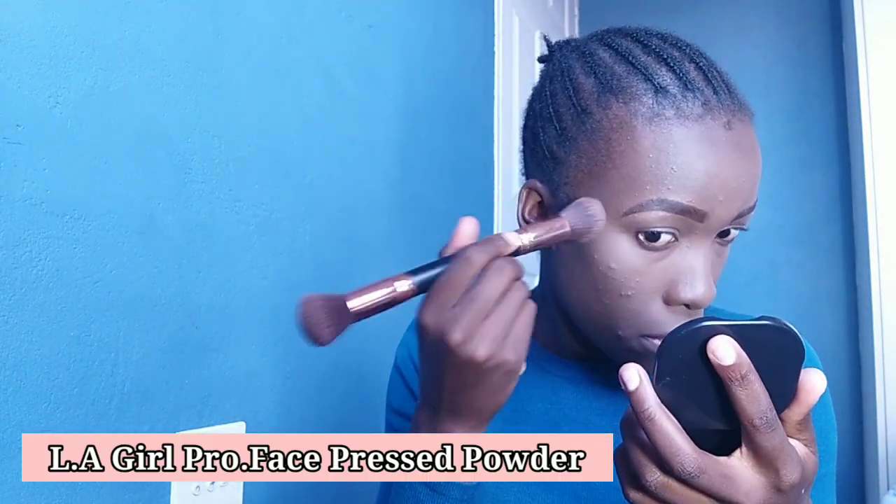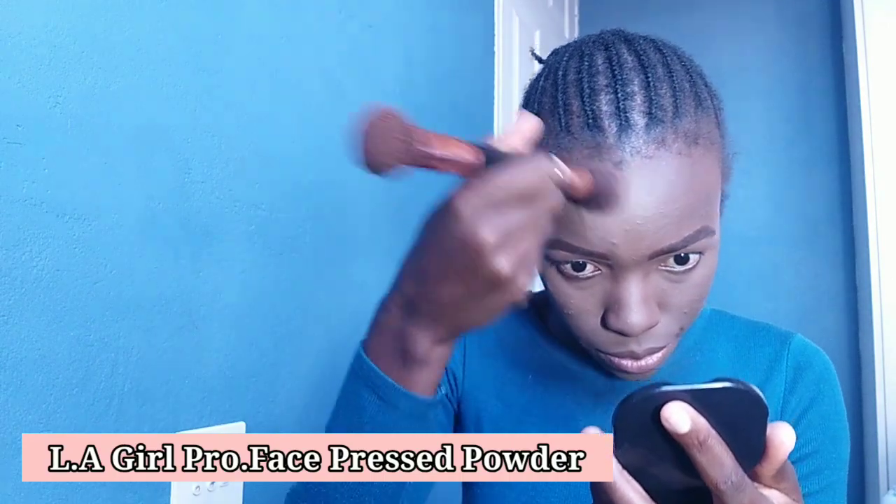As you can see, I'm looking very ashy — I look kind of gray. I'm scared at this point, honestly. I don't know how this is gonna come out. To counter this, I'm using the LA Girl Pro Face HD High Definition Matte Pressed Powder. I look very gray and I don't like this — I have a very bad feeling about this.